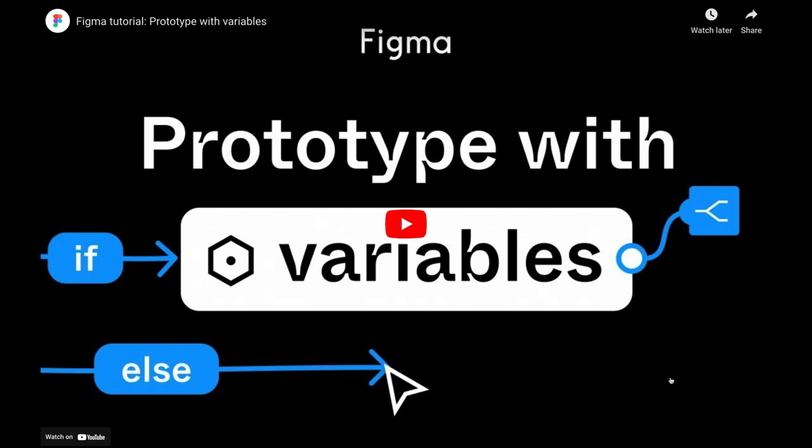Being able to build conditional logic into your prototypes allows you to have more dynamic and interactive prototypes without having to create those pasta pages — for example, going through all the potential iterations you may need with a shopping cart.